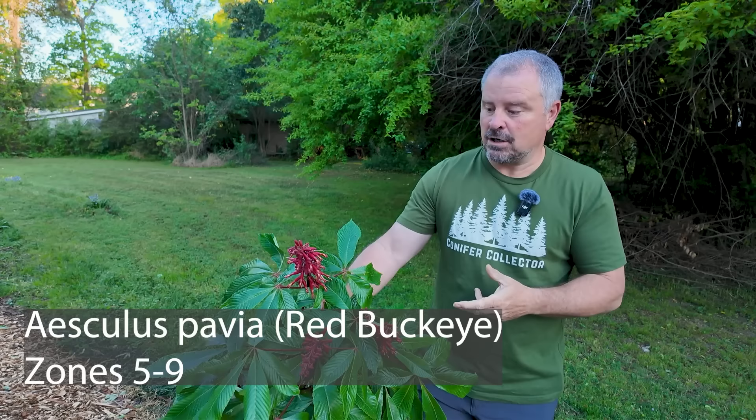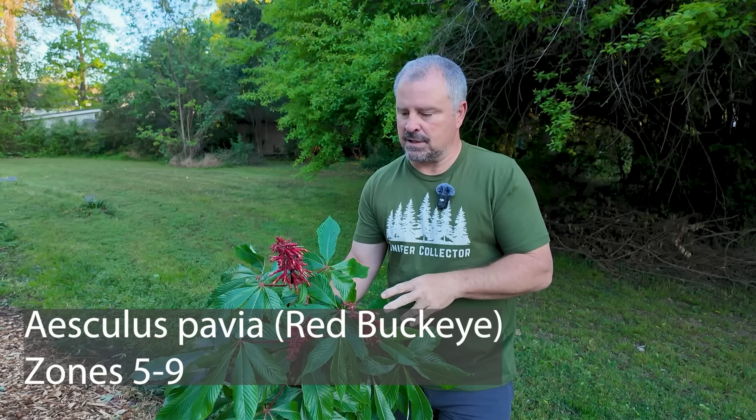We'll start with this Aesculus pavia, which is red buckeye. This is native to the southeast United States. I love this particular plant because it came from Ram Gibberson's garden — she'd never let you leave that garden without taking home plants. So hello, Ram, if you're watching this video.